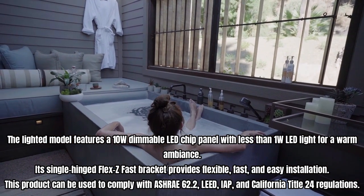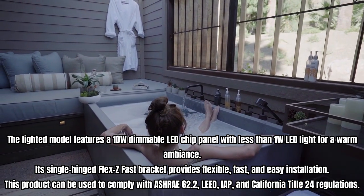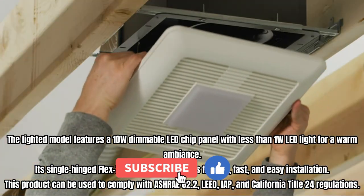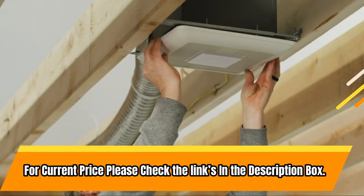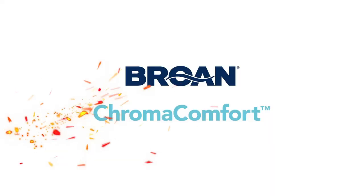Its single-hinged Flex-Z fast bracket provides flexible, fast, and easy installation. This product can be used to comply with ASHRAE 62.2, LEED, IAP, and California Title 24 regulations.